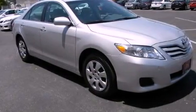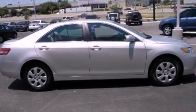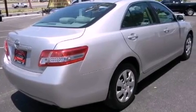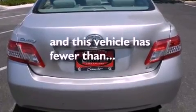Its top features include cruise control, a rear window defroster, a CD player, a security system, a passenger side vanity mirror, a low tire pressure indicator, traction control and stability control systems, an anti-lock braking system, rear curtain airbags, and this vehicle has fewer than 32,000 miles on the odometer.